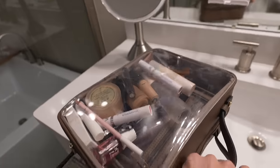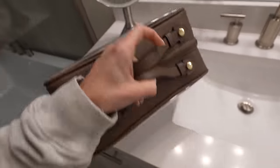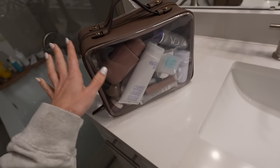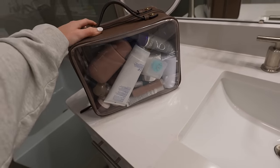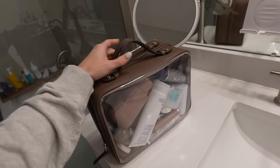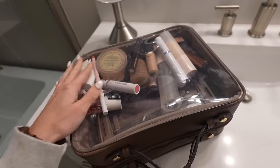An update on my makeup and toiletry bag: I am obsessed with it. It carries literally everything. People are saying it seems like it takes up too much room, but I don't think so at all. Instead of using a bunch of smaller bags, this is so much better to just have it all in one spot. I need to grab all my Sephora stuff from the car so I can show you what I got.